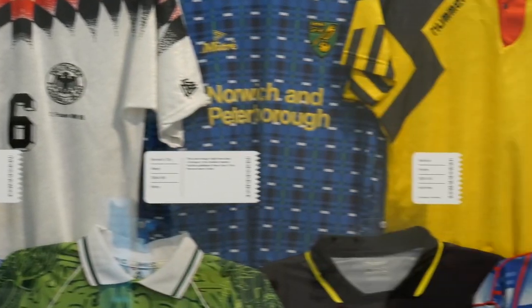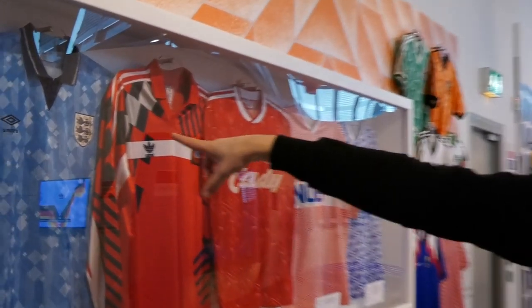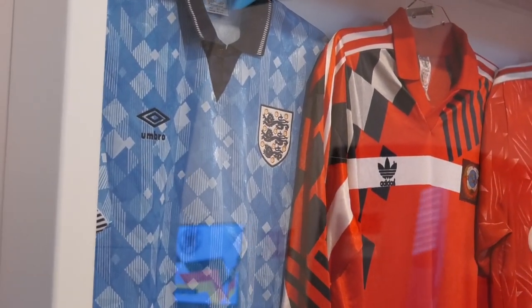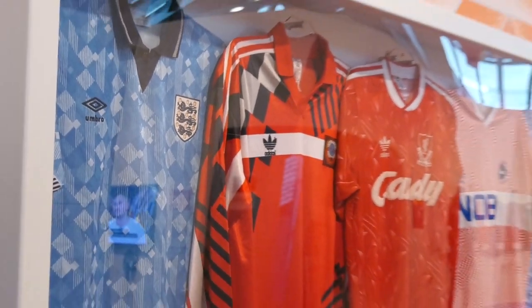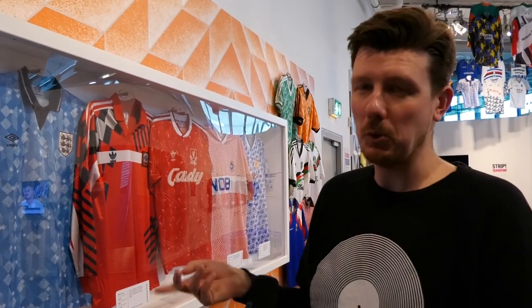This is where music and football collide. This is an absolute banger — England's third shirt from 1990, famously worn by New Order's Bernard Sumner in the World in Motion video. This was where football became cool. In the 80s, a lot of the casuals would wear high-end designer gear, but they wouldn't be caught dead in a football shirt. Bernard Sumner made it cool.